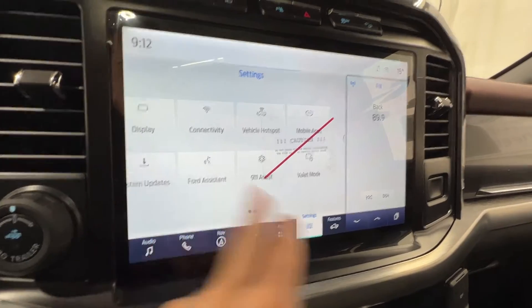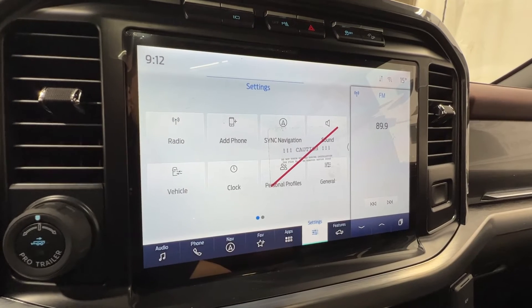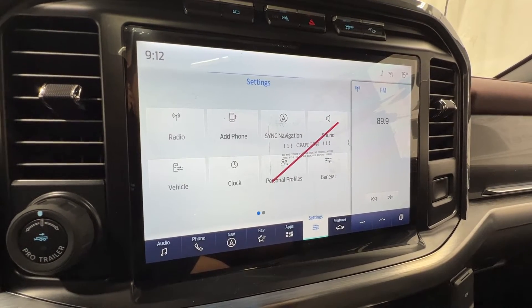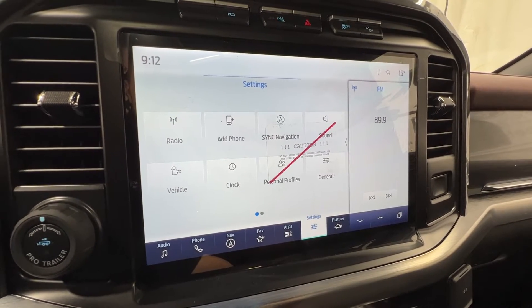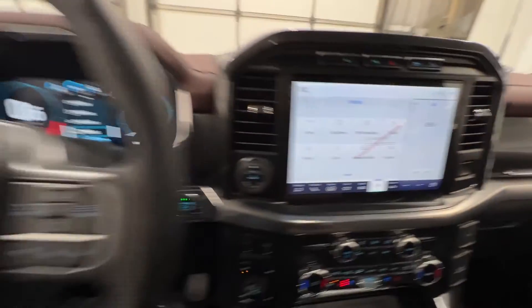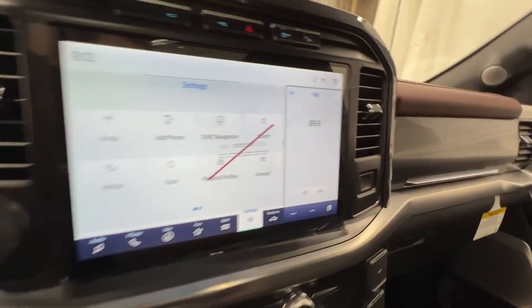There's also valet mode and personal profiles. Personal profiles is pretty neat — you can assign a key to a specific person, and the vehicle will remember that key and keep all the settings in your F-150 for that specific key, including the seats, steering wheel, sound settings, and mirrors.